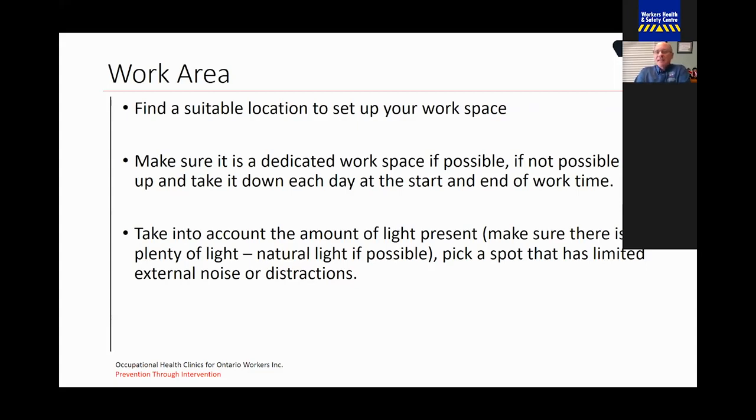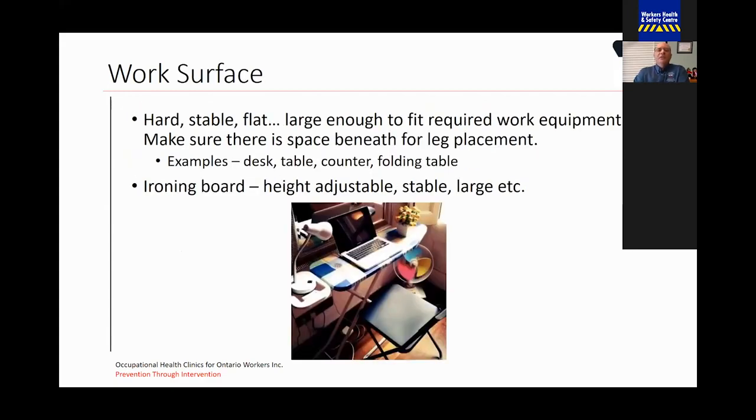For example, being set up at the kitchen table when your family's trying to make lunch isn't always the most conducive place to get work done. You want to make sure the work surface itself is hard, stable, and flat. It should also be large enough to fit the required equipment and have space beneath it for leg placement. Examples include a leg table, counter, or folding table. Even an ironing board can be used as a work surface — it's height-adjustable, stable, and large enough to house your equipment.